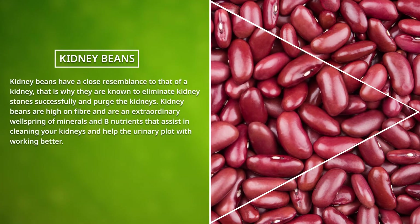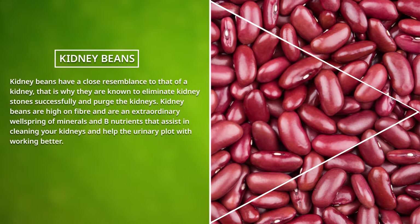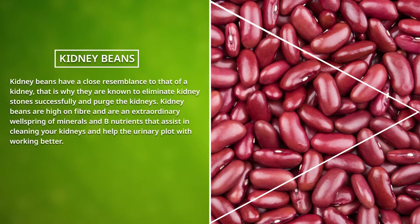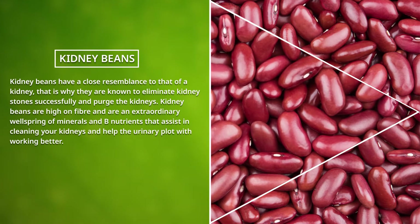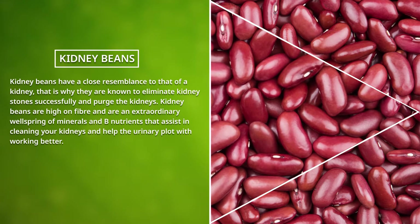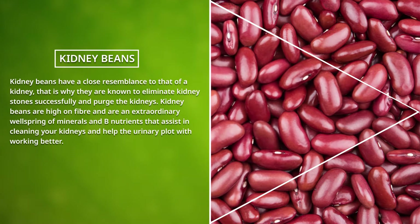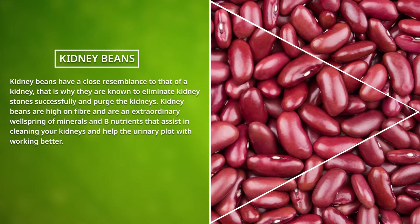Kidney Beans: Kidney beans have a close resemblance to that of a kidney. That is why they are known to eliminate kidney stones successfully and purge the kidneys. Kidney beans are high in fiber and are an extraordinary source of minerals and B vitamins that assist in cleaning your kidneys and help the urinary tract work better.